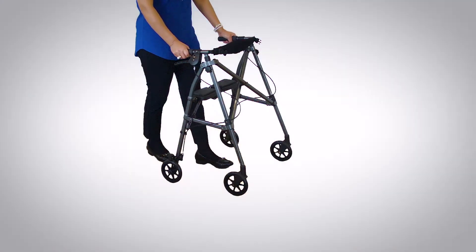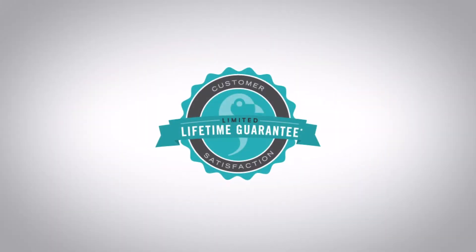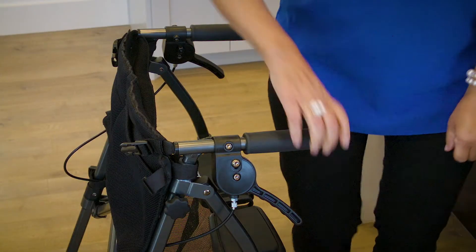The modern, two-tone design comes in regal rose, black walnut, or cobalt blue, and it comes with a 100% satisfaction guarantee and limited lifetime warranty, so it's the last rollator you'll ever have to buy.